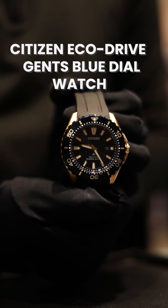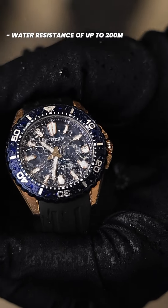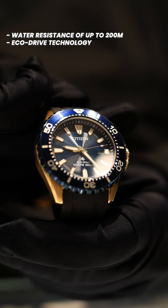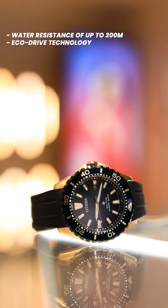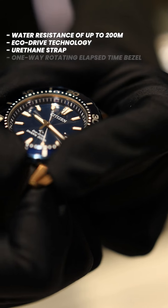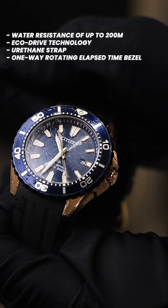Next, the Citizen ProMaster diver's watch, designed for underwater exploration. It comes with a water resistance of up to 200 meters. It is powered by Citizen's EcoDrive technology, and it harnesses the power of light to keep the watch running. The stainless steel case and durable urethane strap make it a reliable companion underwater. The one-way rotating elapsed-time bezel allows for easy tracking of dive durations.